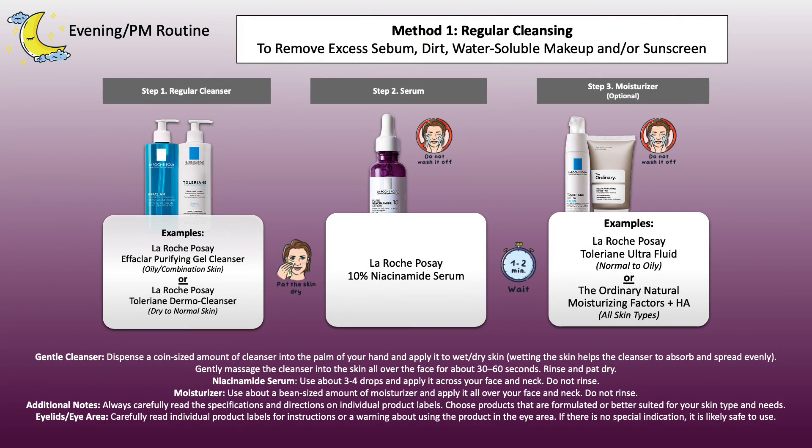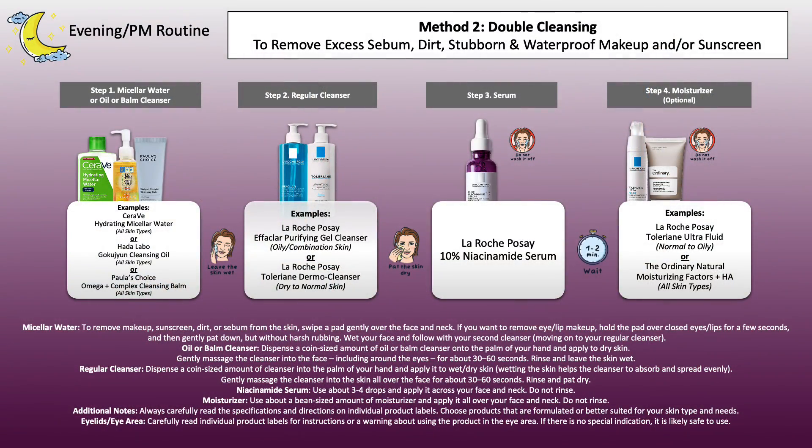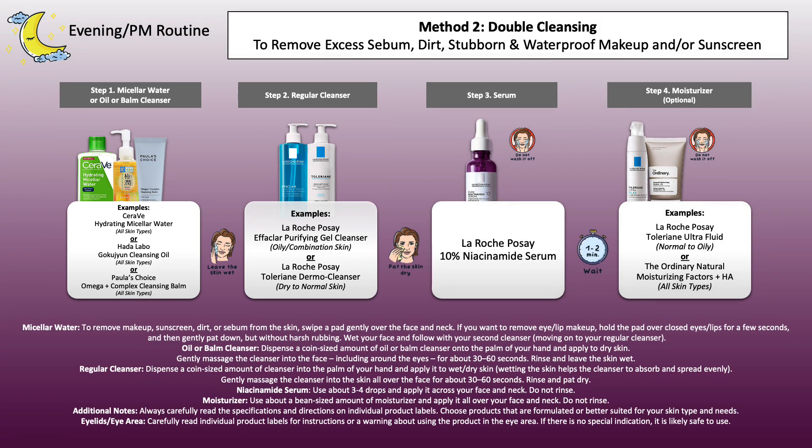For the evening skincare routine, if you want to use it daily in the morning and evening, go ahead and again wash your face with your cleanser. If your usual cleanser isn't able to properly remove your sunscreen and or makeup, then you can go ahead and do a double cleanse, working first with micellar water or an oil or balm cleanser as your first cleansing method, and then moving on to your gentle cleanser to remove any last traces and residue while focusing on your skin type.